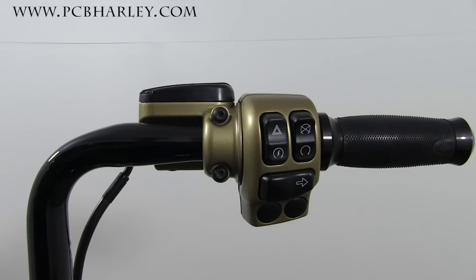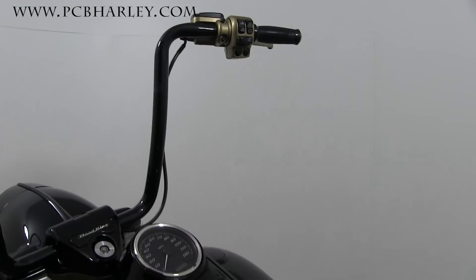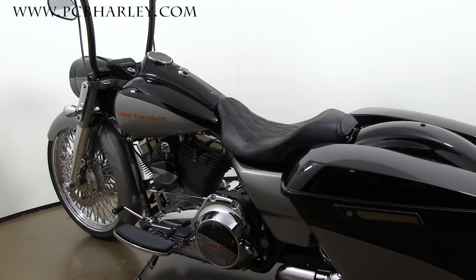Painted it to match. Smooth fuel cap and a fuel gauge. Custom gold powder coated controls. CVO seat — picked the correct year to get the gold stitching to match.